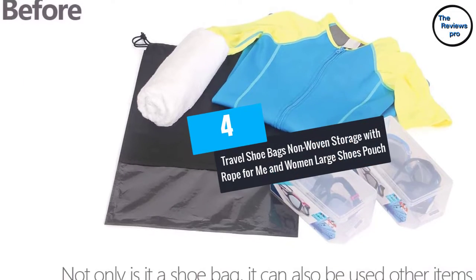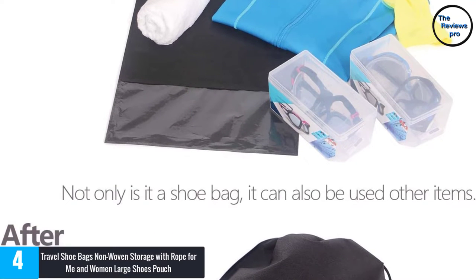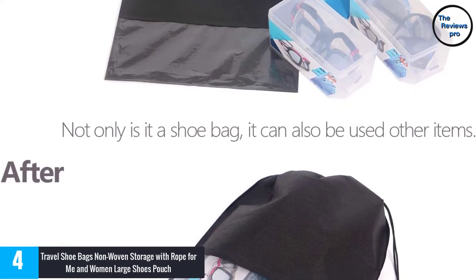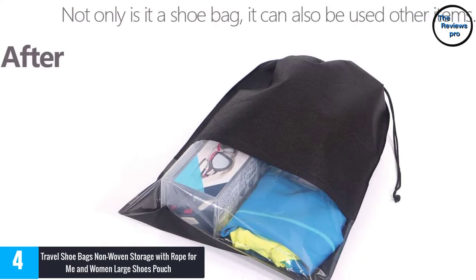At number 4: Travel Shoe Bags Non-Woven Storage with Rope for Men and Women, Large Shoes Pouch. This shoe bag is very good for home and travel use. The shoe bag protects your shoes against scuffs, scrapes and dust.